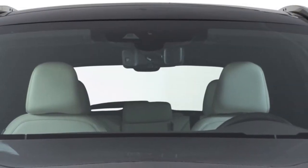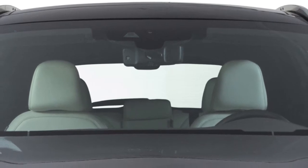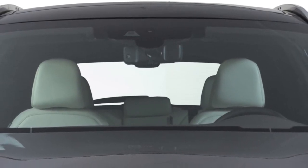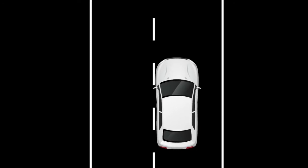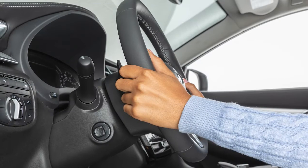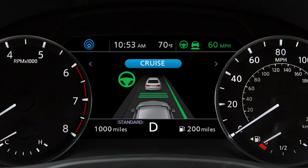These systems monitor the lane markers on the traveling lane using a camera unit located above the inside mirror. The LDW system is activated when the camera detects that the vehicle is approaching the left or the right side of the traveling lane. The steering wheel will vibrate, the Lane Departure Warning indicator light will blink at the instrument panel, and a warning chime sounds.